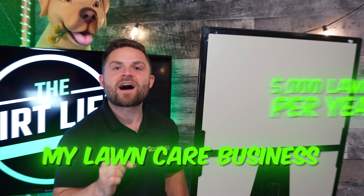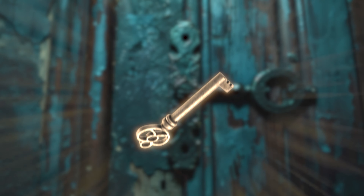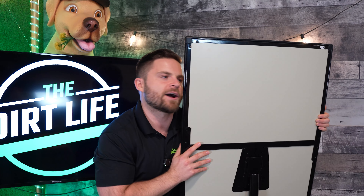My lawn care business takes care of over 5,000 residential lawns per year, and on this whiteboard right now I have the key, the secret sauce to show you exactly how to add the next 100 clients to your lawn care business. Let's check it out.